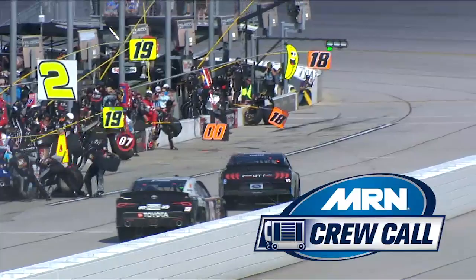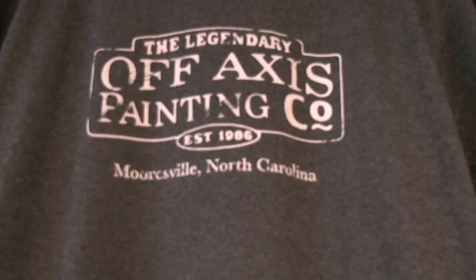MRN Crew Call is brought to you by Hercules Tires. Welcome to Crew Call. We're here in Mooresville, North Carolina at Off-Axis Paint. We're getting ready to learn how the helmets get painted that you see on the drivers in NASCAR. We'll talk to Greg Stump next.